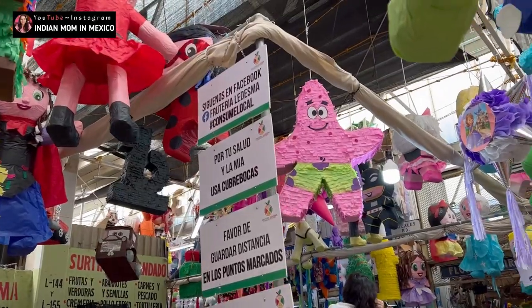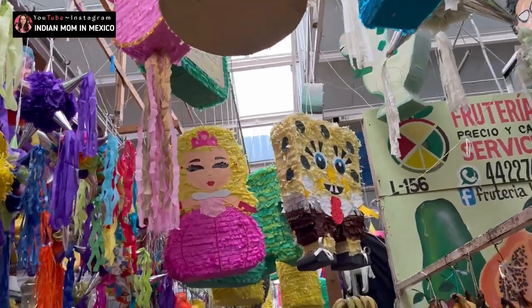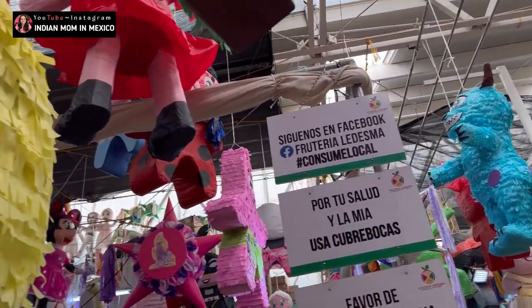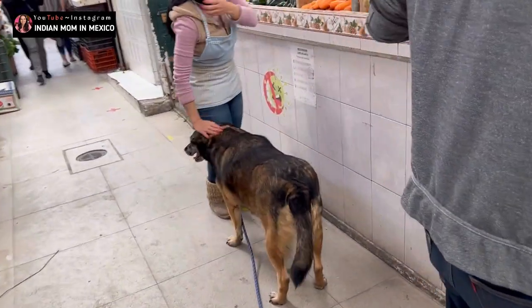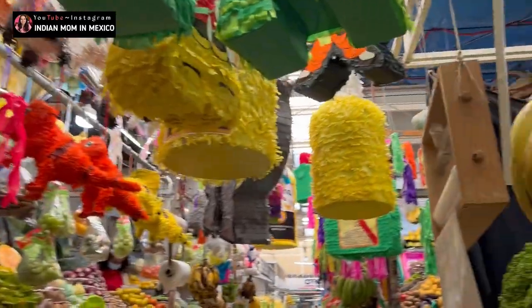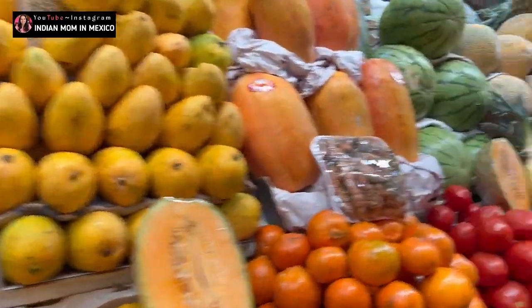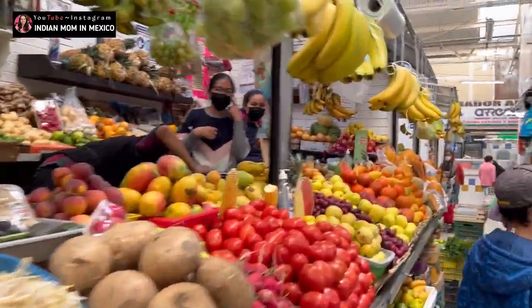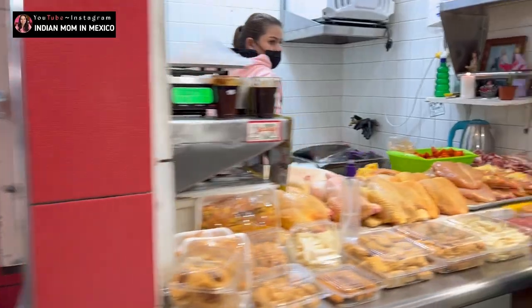Here you can see how fresh the fruits and vegetables are. These are called piñatas — I have already spoken about this in one of my videos where I spoke about what I love about Mexico. Piñatas are used for kids' birthdays; there is a custom of breaking them as they're filled with candies. As a dog lover I couldn't stop filming this! Piñatas come in different themes — Spider-Man, mermaid, and more. There is also a section where you can buy chicken.